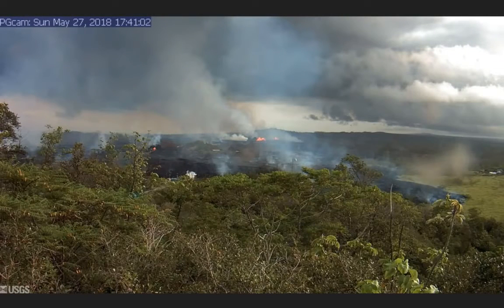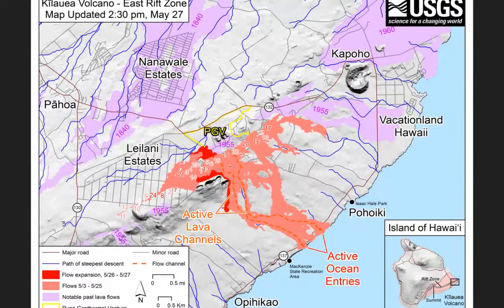Ladies and gentlemen, it is official. Lava has finally reached the Puna Geothermal Plant on the Big Island. This is the latest video footage from just minutes ago. You can see right now how much devastation this lava has already caused around the plant. This is the map showing the flow expansion, the hot zones around the PGV facility.